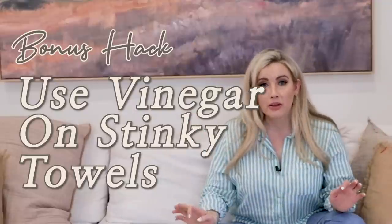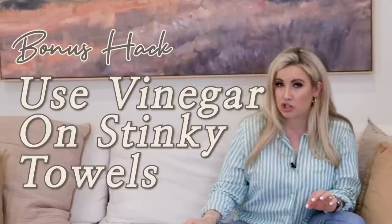Bonus tip: if your towels smell sour because you left them in the washer too long, get white distilled vinegar and wash your towels again with a big cup of it. It sounds counterintuitive since vinegar stinks, but it will suck the sour smell right out. It also works on gross workout clothes or kids' sports gear. Vinegar removes the scent.